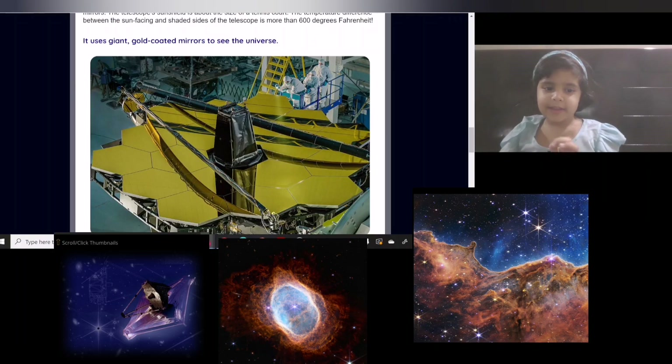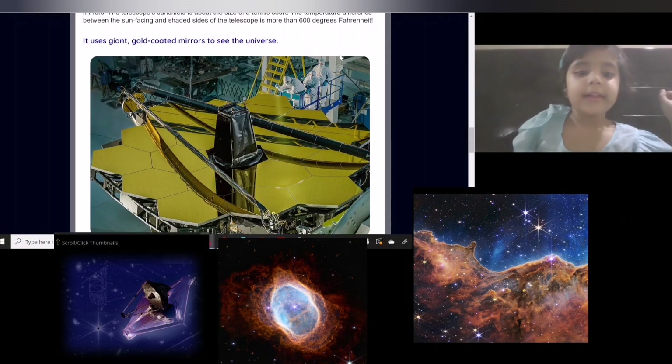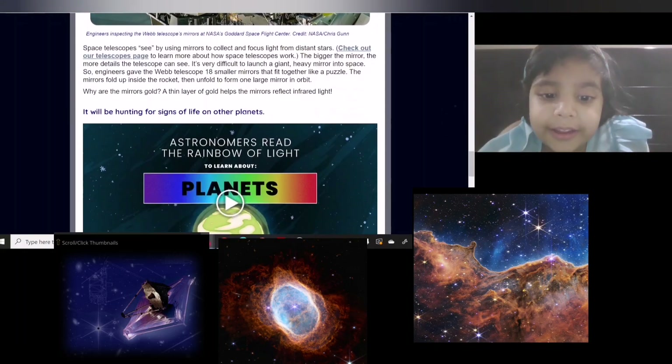Its shape has multiple hexagons in it, and its shape is like a beehive.